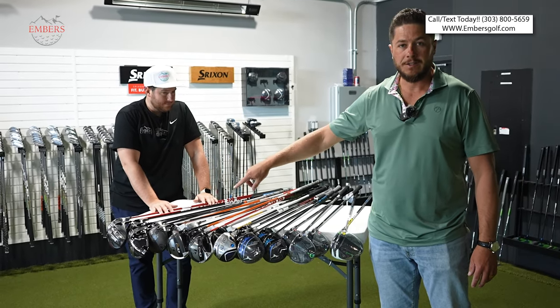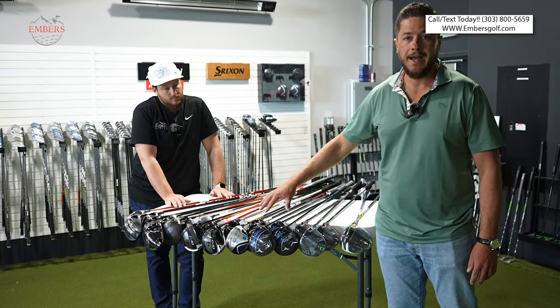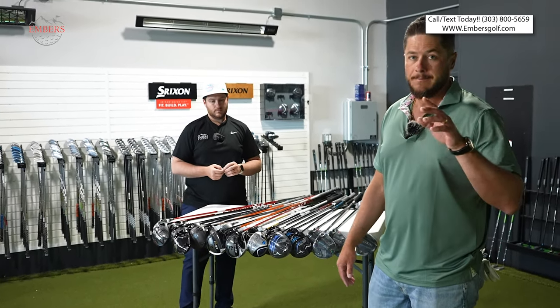This is way too many drivers. When you're the consumer shopping for drivers, this is a hot mess. What the heck should you buy? We're narrowing it down to five and give you our five favorites. Let's go.